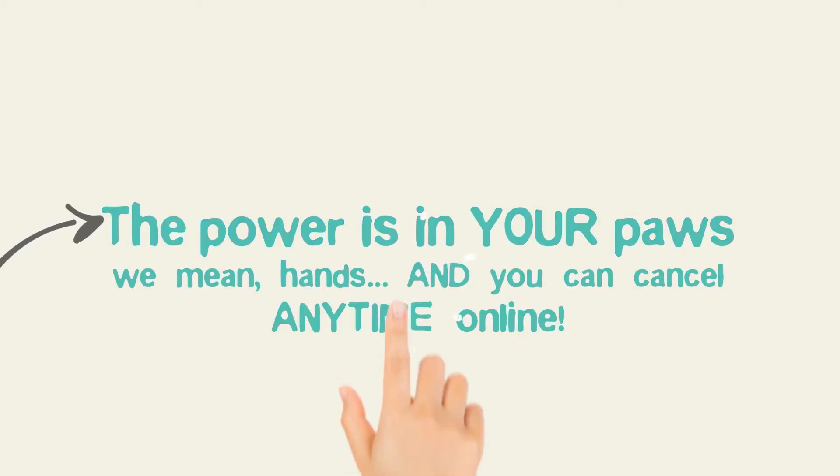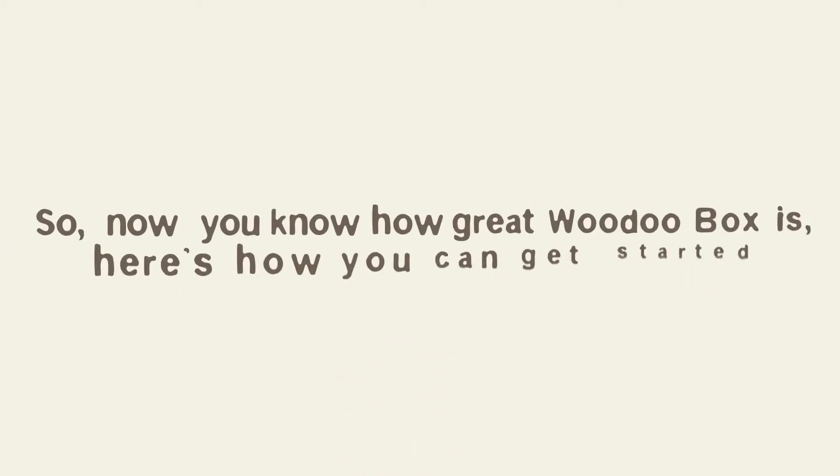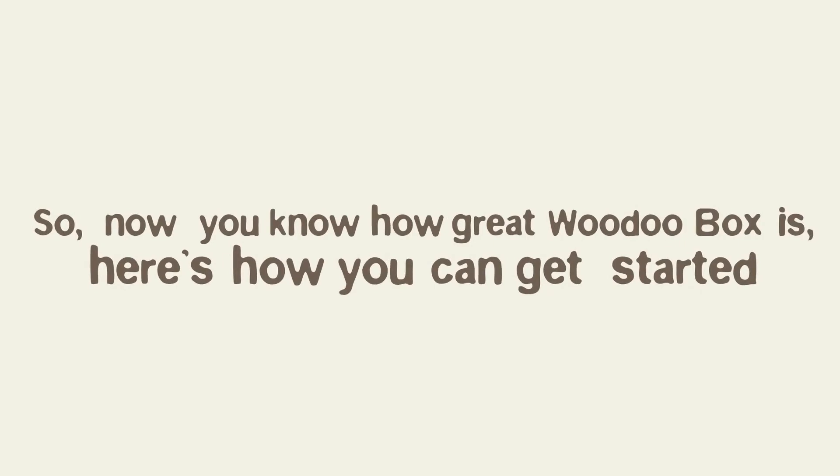We mean hands, and you can cancel anytime online. So now you know how great Voodoo Box is, here's how you get started.